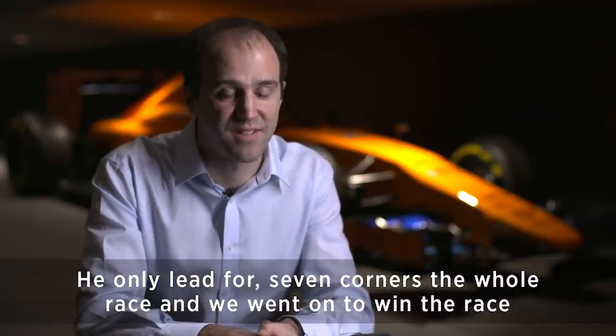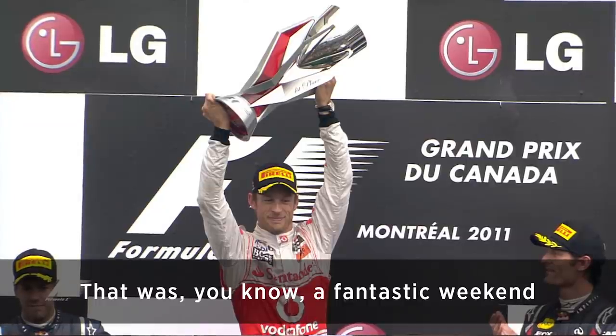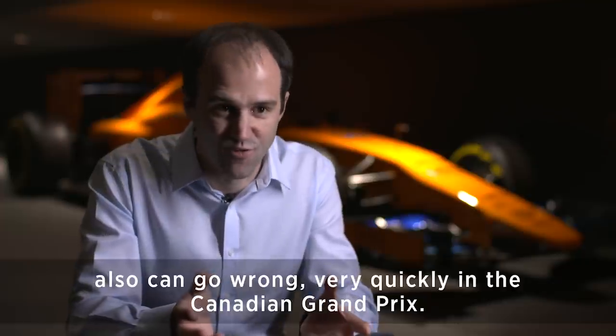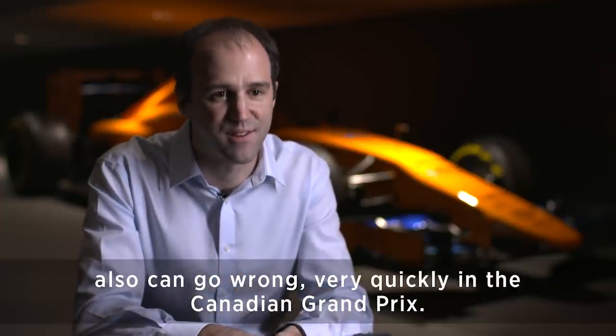We went on to win the race — it was a fantastic weekend. It shows quite how much can go right, and also how quickly things can go wrong, in the Canadian Grand Prix.